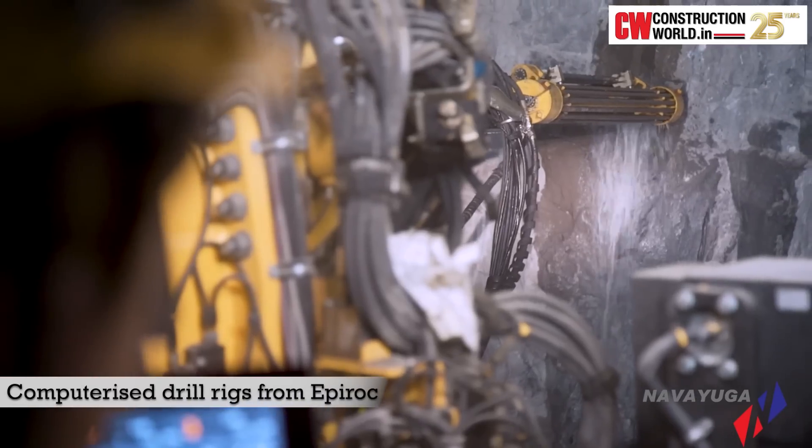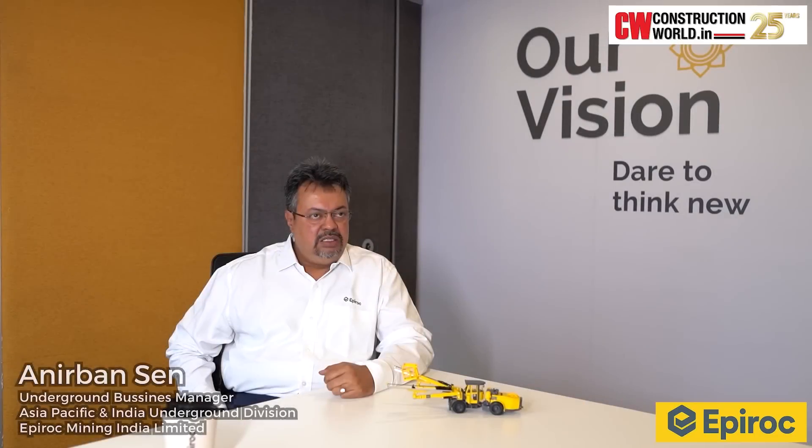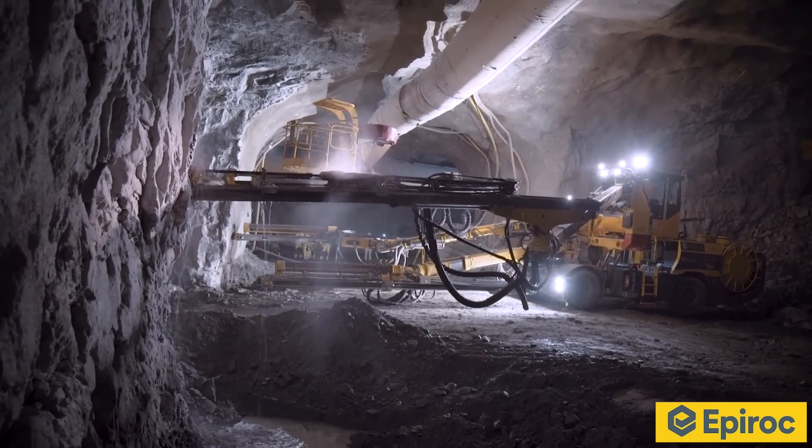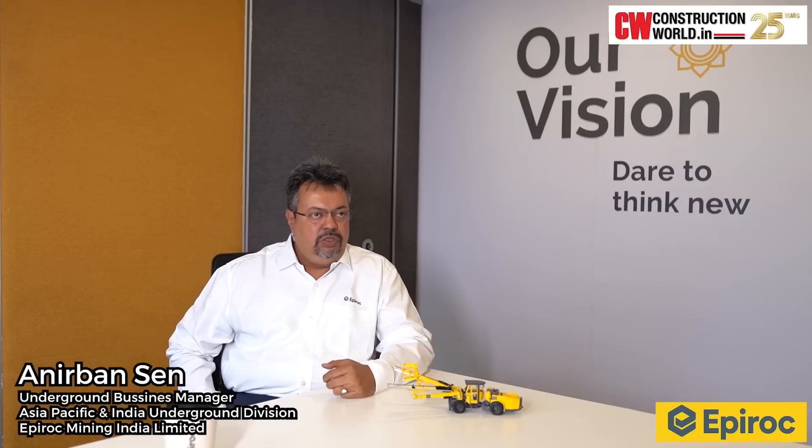The tunnelling was carried out using computerised drill rigs from Epiroc. The tunnels pass through treacherous Himalayan geology with varying rock conditions, mainly consisting of soft stone, silt stone and mud stone. With tunnelling in such treacherous geology, it involved a lot of over-excavation and under-excavation, which are very costly for a contractor to fill up after excavation is over. We discussed this problem with Navayuga Engineering.